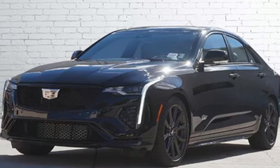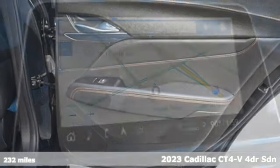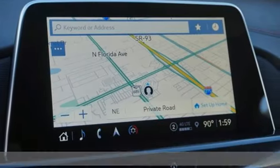It's a certified 2023 Cadillac CT4-V. With this kind of power, performance, and styling, you're going to be looking for the long way everywhere.